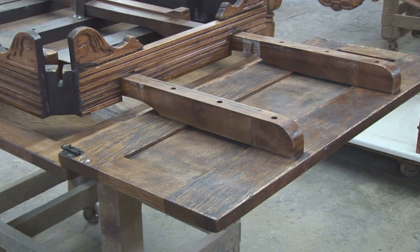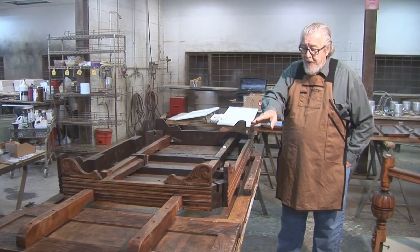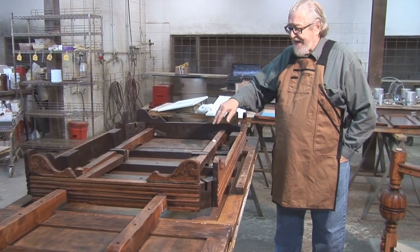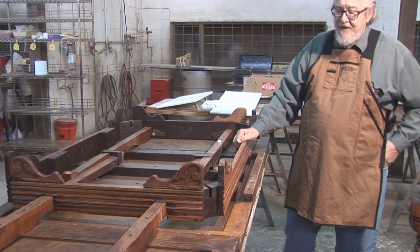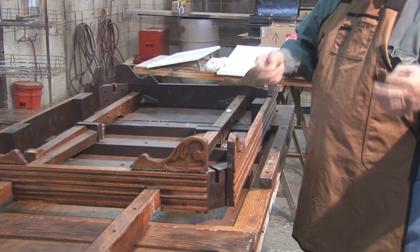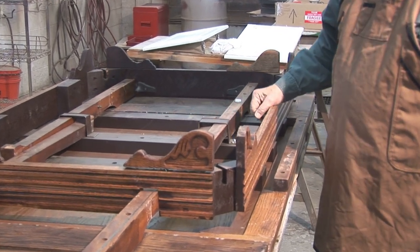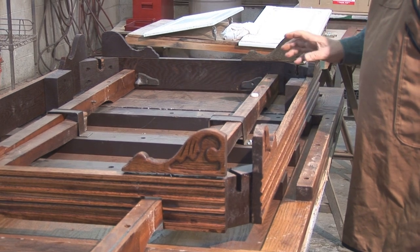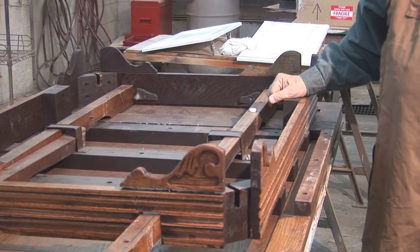The table I have right here was made in the late 19th or early 20th century. It's called a refractory table — it has a very heavy apron underneath and all kinds of mechanisms, because with a refractory table the leaf can be pulled out at the end and there are no leaves in the middle.